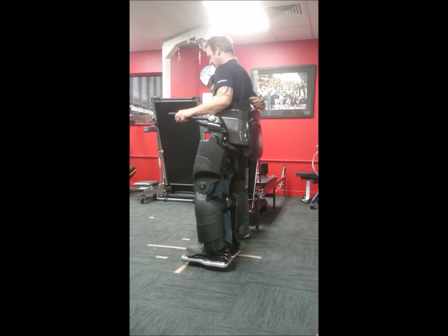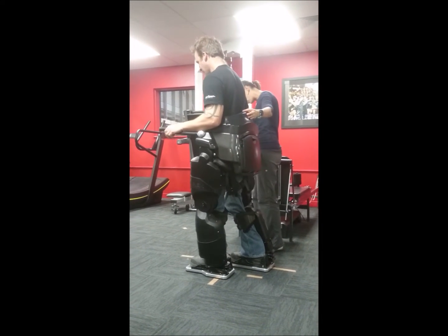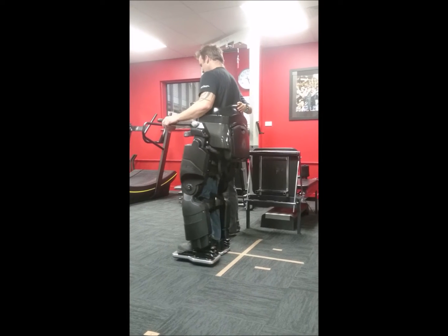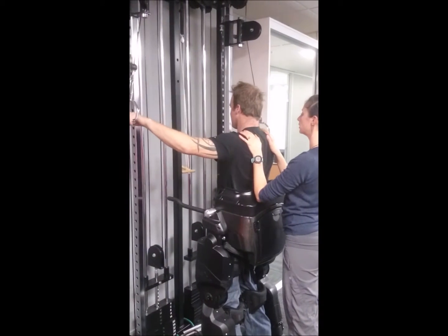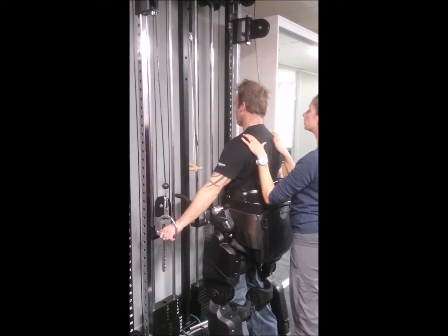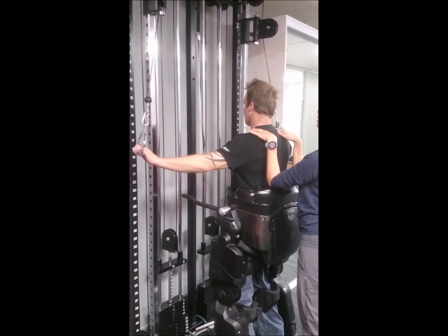This short video is to complement the poster presented at the Australia and New Zealand Spinal Cord Society conference held in Adelaide in November 2016, where we present a single case report of a T5 spinal cord injury — not working on walking, but actually working on reducing neck pain, shoulder pain and increasing stability and strength around the shoulder girdle.